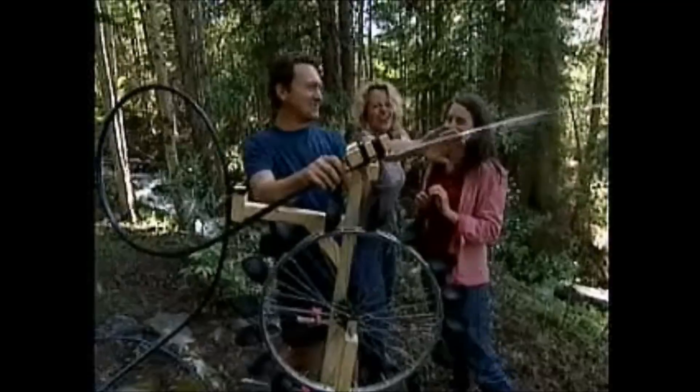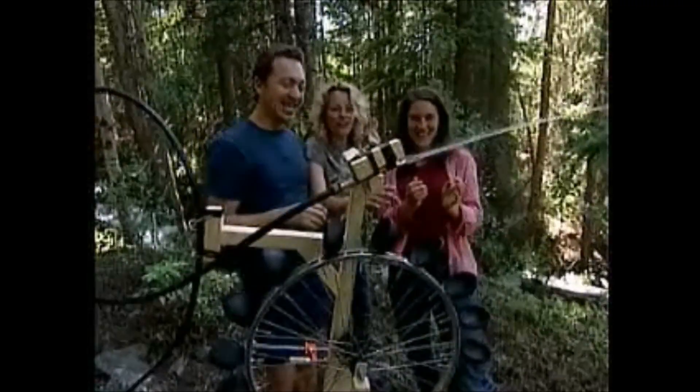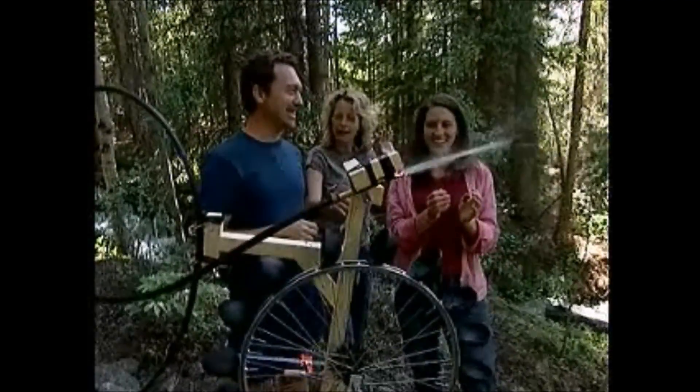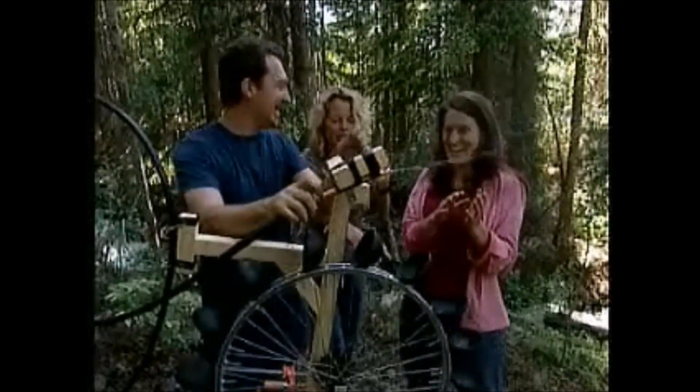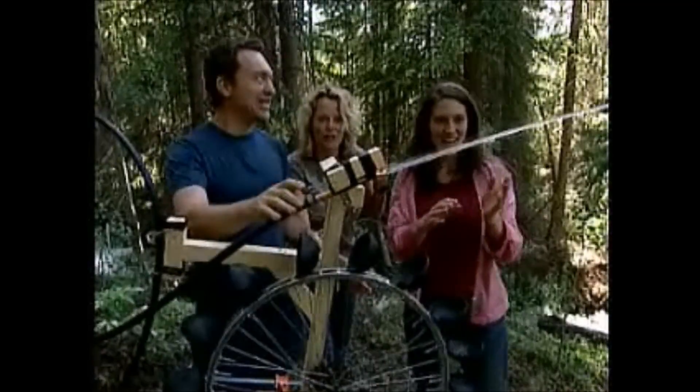'That was just extraordinary timing! OK, there's obviously some air gaps in there. Hopefully... but this means we did it!' 'You did it! Well done!'